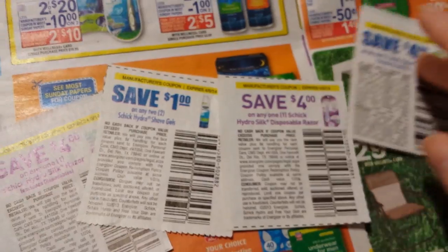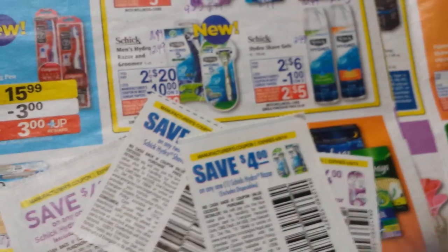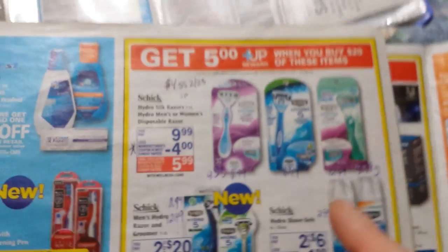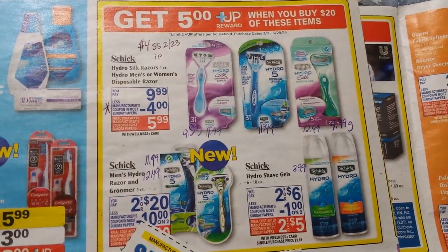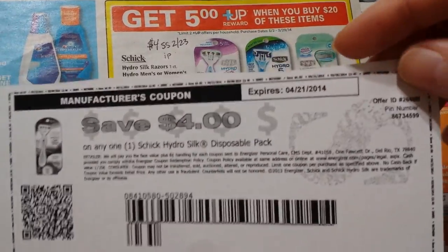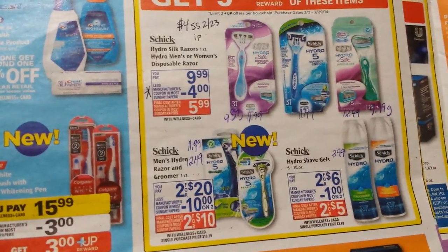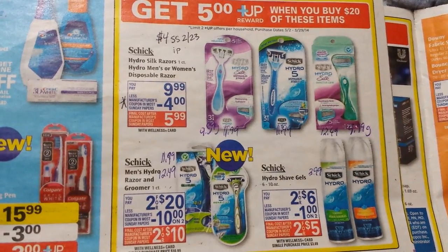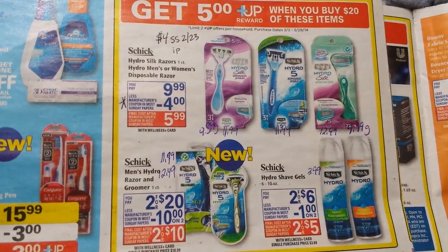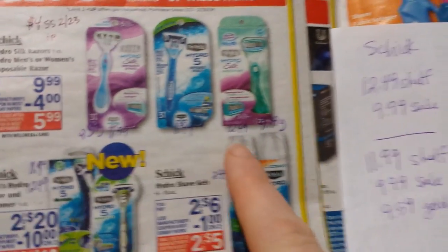I was hoping with all these $4 off coupons for the Schick Razors and the monthly deal that's been going on — spend $20, get back $5 — and also the printable from the Smart Source website, that there would be a good deal here with the Schick Razors. In my opinion, it's not, unless you really need some razors.